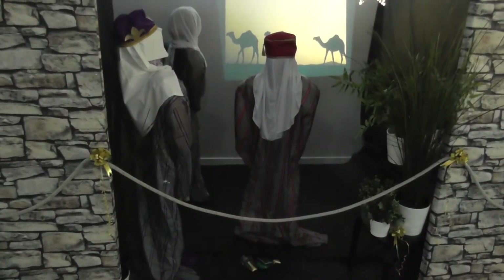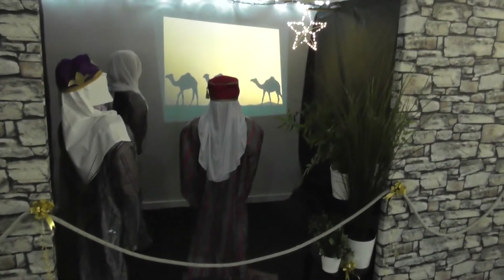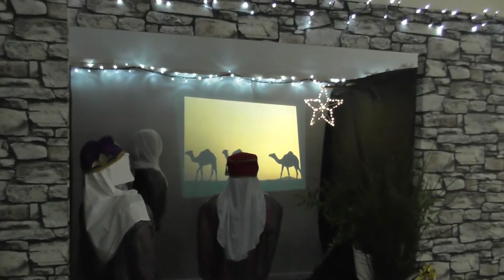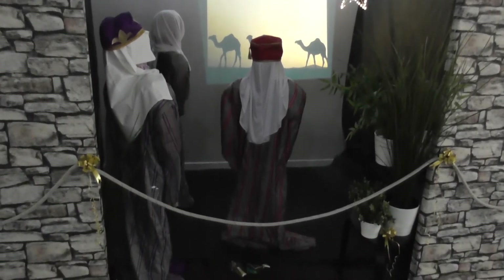This is the second scene, which is the three wise men. You can see the star up in the corner there. We've got a wee projector going. Again the old stonework — the three wise men bringing their gifts of gold and frankincense and myrrh.